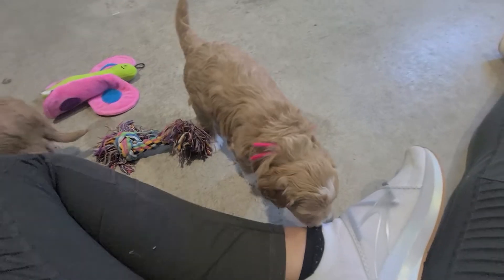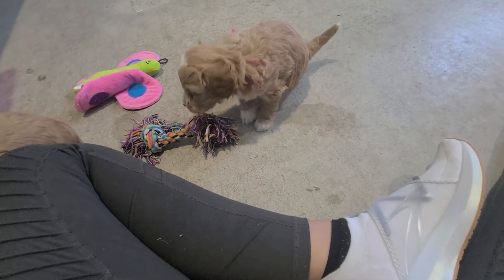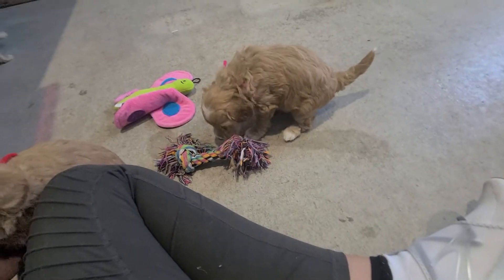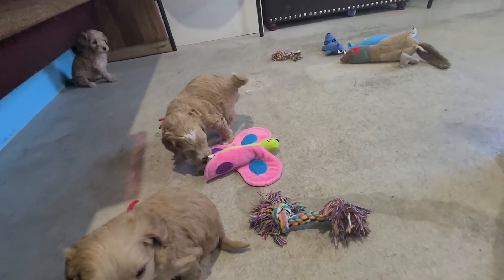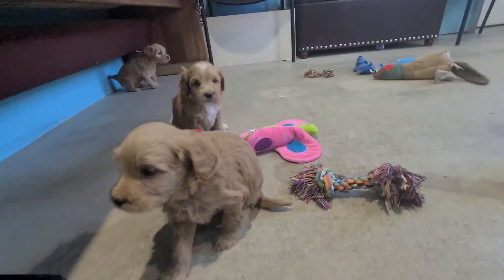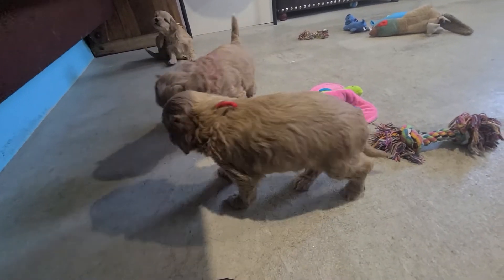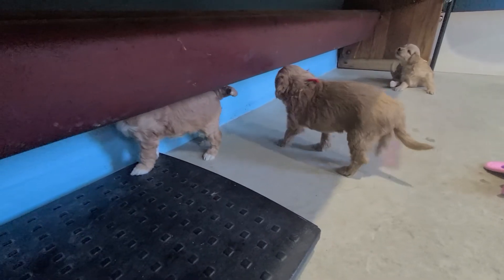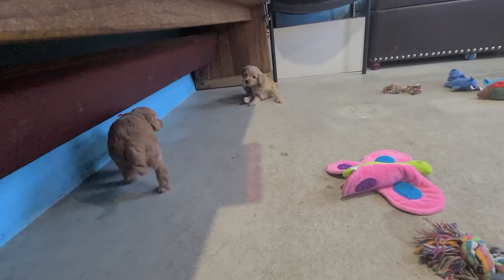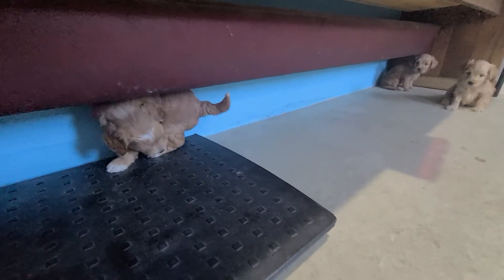What do you think, Luna? They got new strings today, so they're trying to break them in. What are you doing back there?